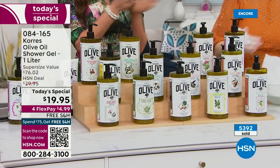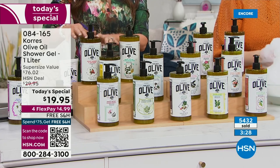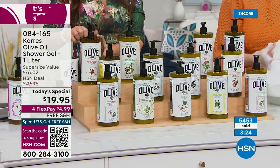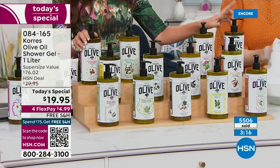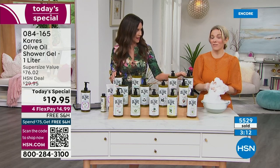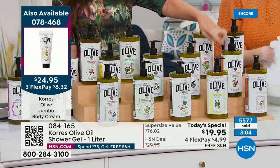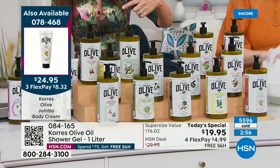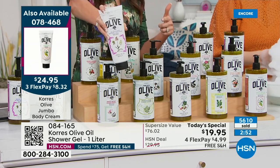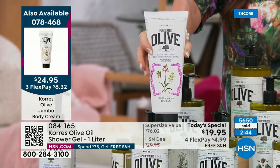Flex payments mean everyone gets it for under $5. Pomegranate is down to about 450 and disappearing quickly. Orchid will be the next to go — below 800 — and it's always a fan favorite. Bergamot is selling two-to-one. Also available: the body cream in a double/jumbo size. The double-size body cream normally totals $54 but is just $24.95 today.